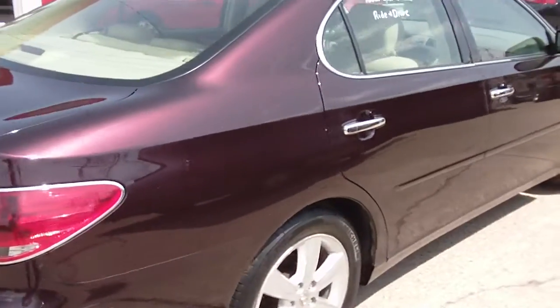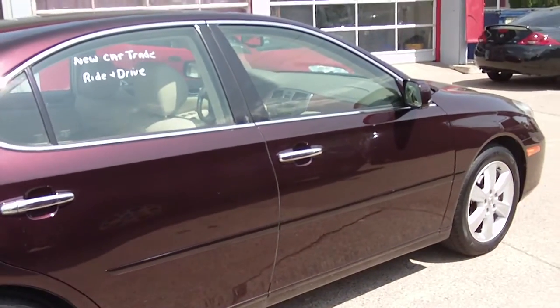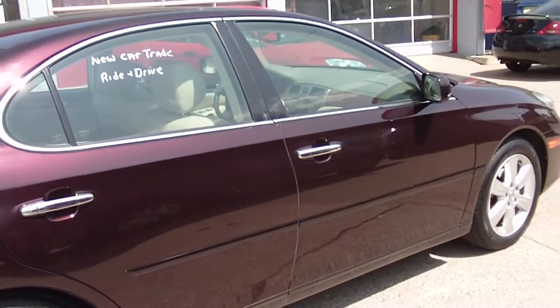If you like Lexus but don't want to spend $60,000 or $70,000 on one, this is a great alternative. Thanks for watching, and we wish you luck.